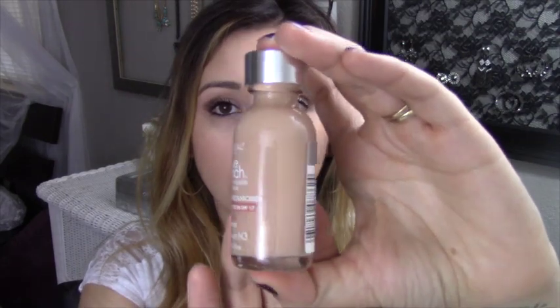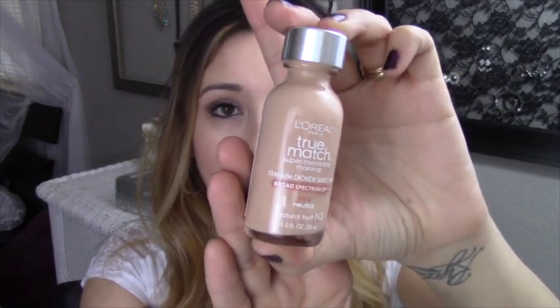In my other tutorials I always use the True Match Lumi Foundation by L'Oréal and I really liked it, but I found that with the Lumi formula my T-zone would get super oily by the end of the day. I would always have to touch it up and work on the oiliness, which I didn't like. So I finally went and picked up the regular L'Oréal True Match in the original formula and I love it so much. It does not make my T-zone oily and it lasts me all day.